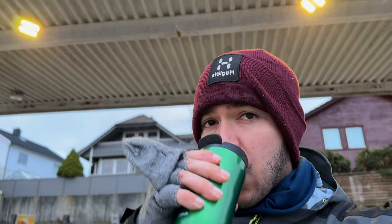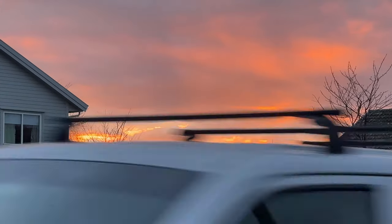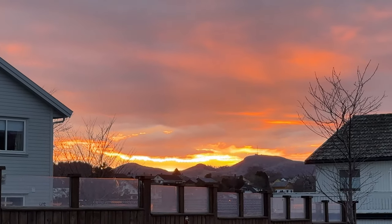First things first, I needed to get some coffee and look at the beautiful sunrise. I mean, this is enough for me to be inspired and call it a good day, but let's really get into the video.